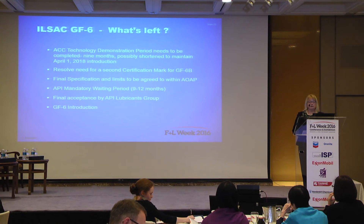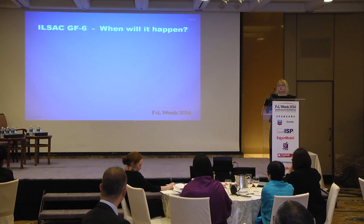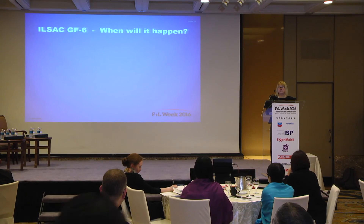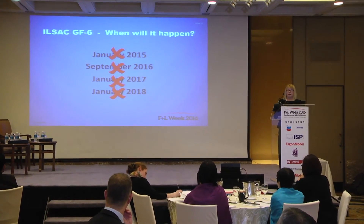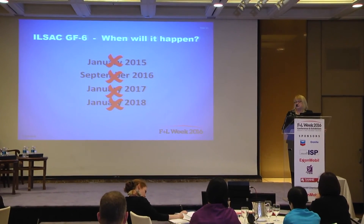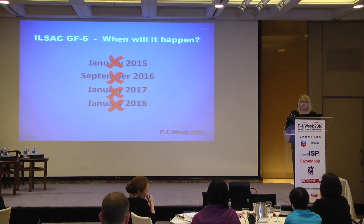This waiting period is currently set at nine months, but the timing is dependent on testing demand at the test laboratories. We have seen many delays over the past several years — some based on being overly optimistic, and some based on the tremendous amount of development GF-6 has required. Concurrent development of the new heavy duty specification PC-11 resulted in a severe stretch of resources for many of the companies involved.